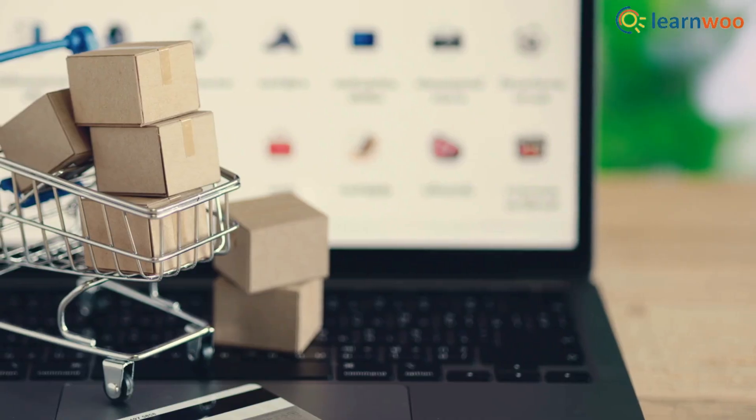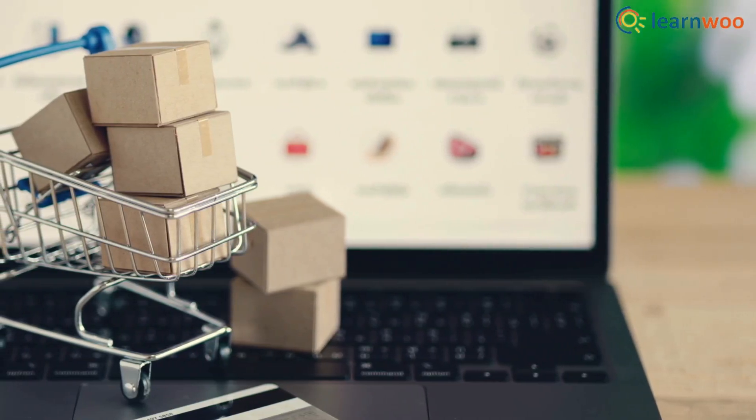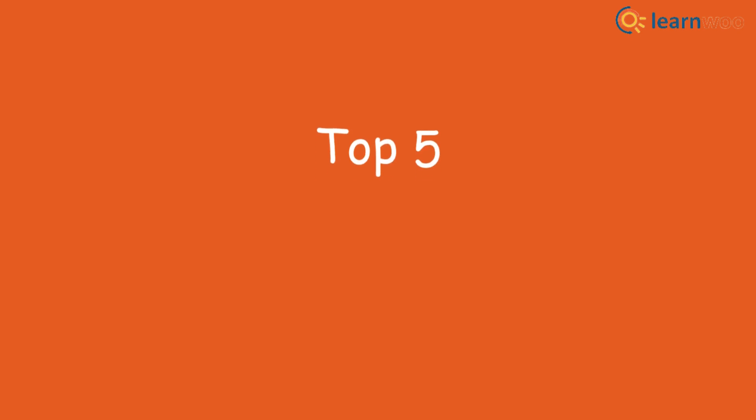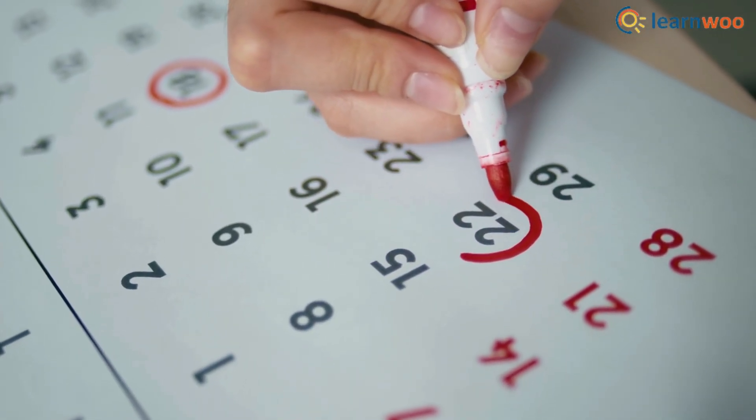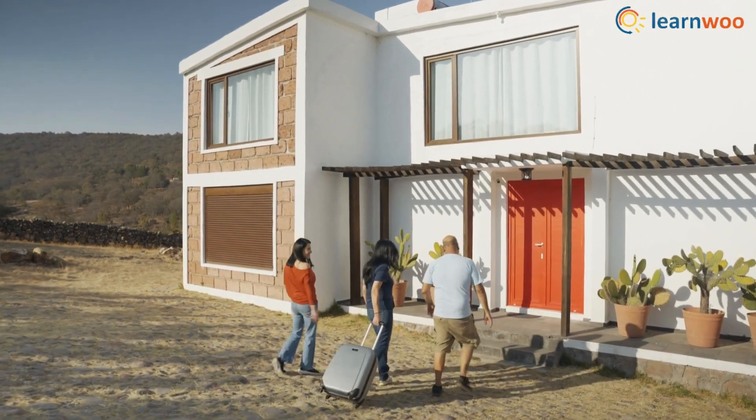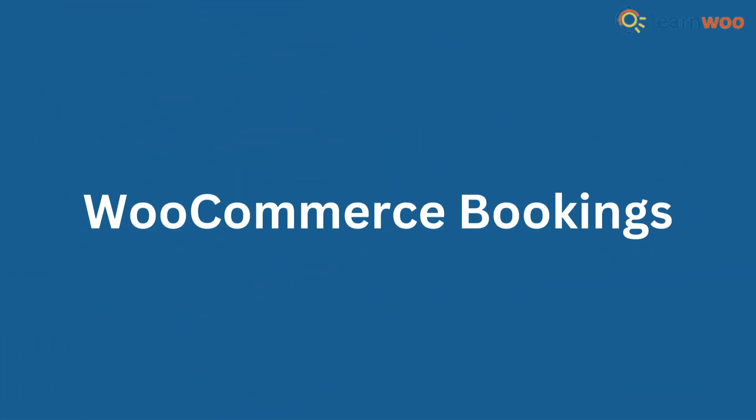Hey everyone and welcome back to the channel. Today we're diving deep into the world of WooCommerce and exploring the top 5 booking plugins to help you streamline your business in 2025. Whether you're offering appointments, tours, rentals, or anything in between, these plugins can save you time and boost your revenue.